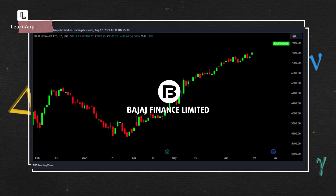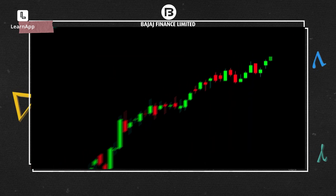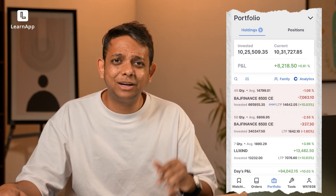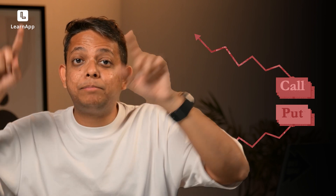Yesterday I was looking at Bajaj Finance and thought this stock's gonna go up, so I obviously bought a call option. The next day the market did go up — showing what a genius I am — but the call option did nothing; in fact it went down. This means simply saying 'buying a call option, market goes up, I'll make money' is simply not true.